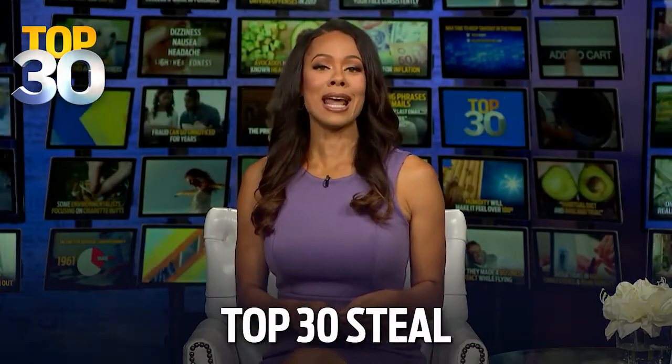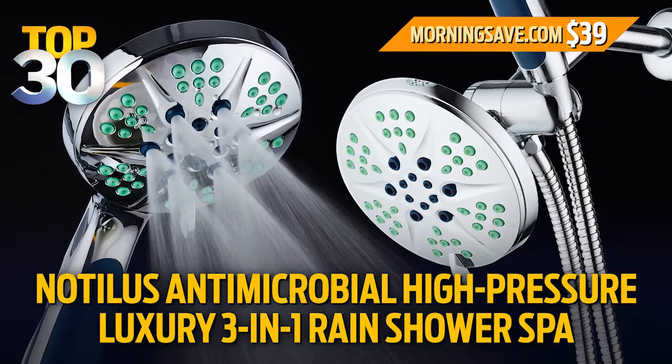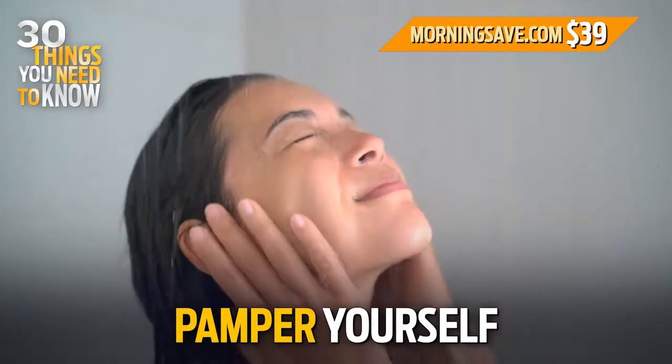Now on to our Top 30 Steal. Did you know shower heads are filled with mold and harmful bacteria? That's why today we have a Nautilus Antimicrobial High Pressure Luxury 3-in-1 Rain Shower Spa at a special 61% discount. Now you can have the ultimate clean shower for your family and pamper yourself all at the same time.